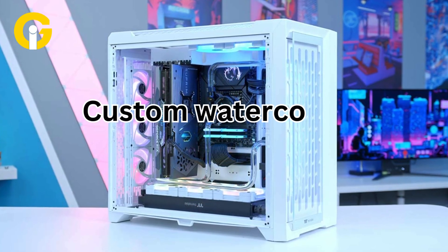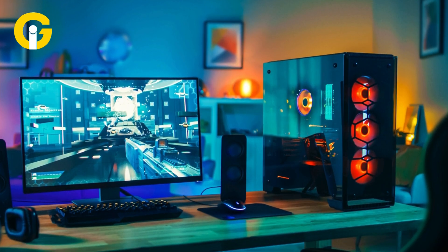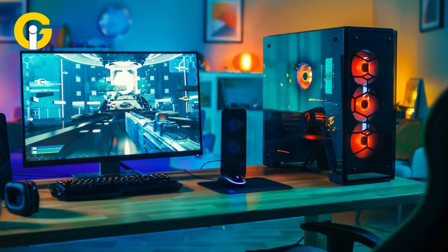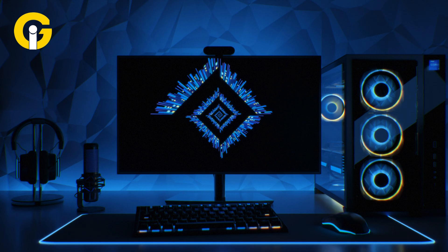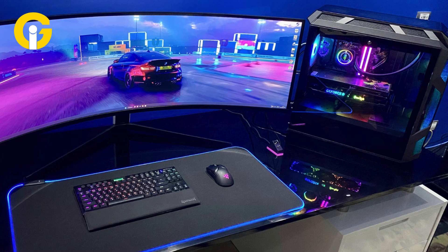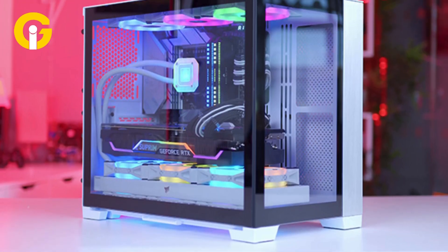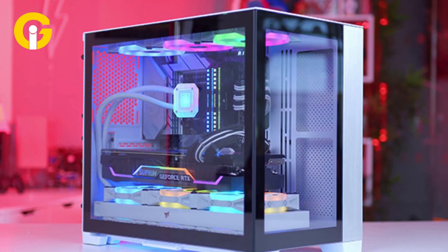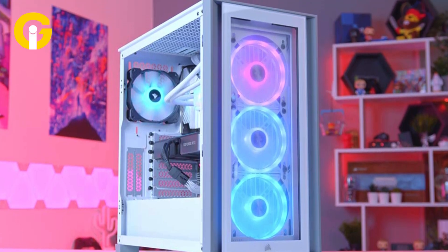Custom water cooling considerations. Custom water cooling setups offer unparalleled performance potential and aesthetic customization. While they can deliver superior cooling and visual appeal, custom loops require meticulous setup and maintenance. Users must contend with potential leaks, air bubbles, and fluid replacement intervals. Despite the complexity and high upfront costs, custom water cooling allows for cooling various PC components beyond the CPU, offering extensive customization options for enthusiasts.